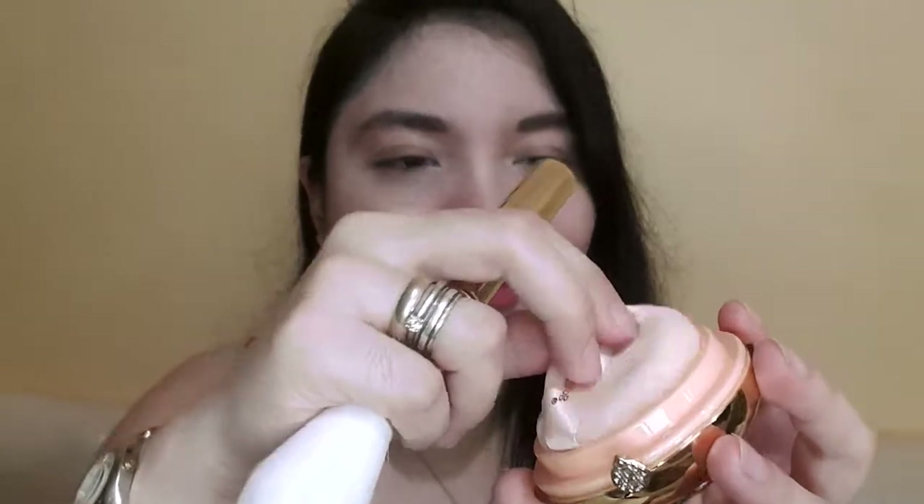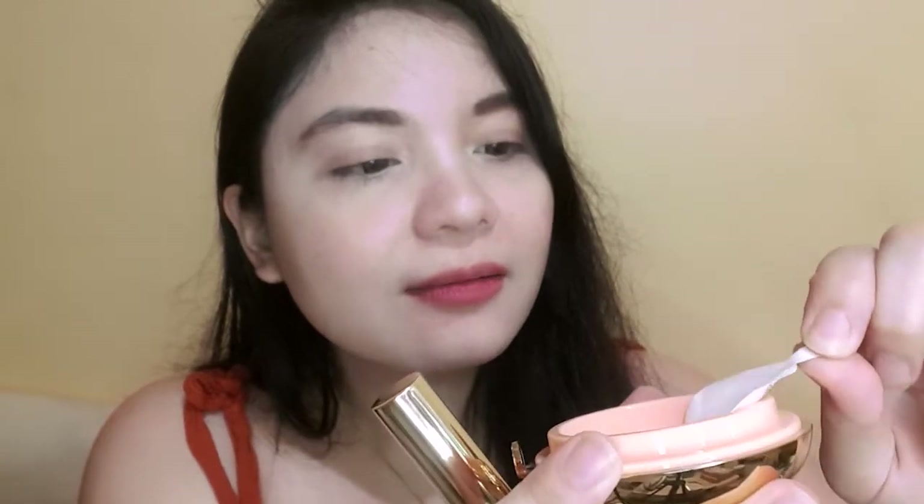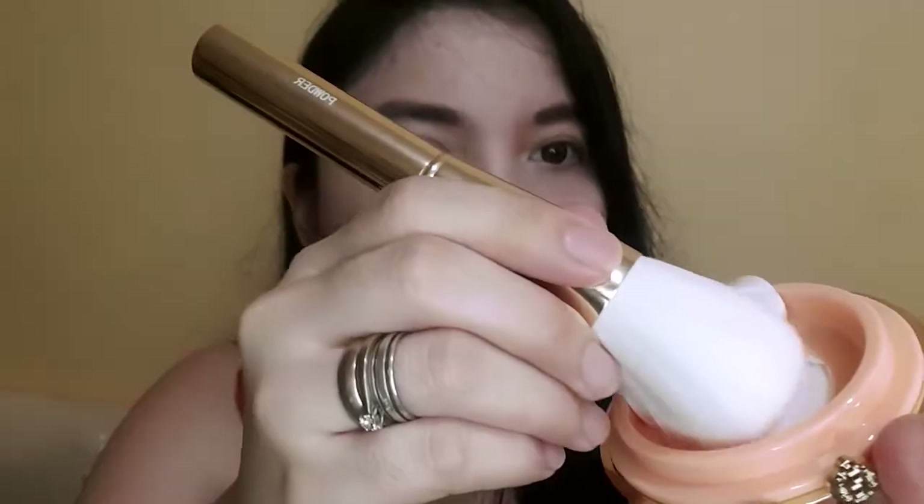It comes with a puff which I'm not going to use to preserve it, and a protective sticker to prevent powder from going everywhere inside your bag. I'm not sure how much to apply. It smells really nice — like baby powder — but it might trigger my allergies.